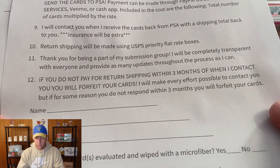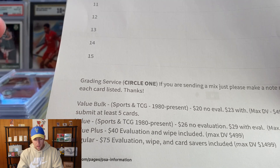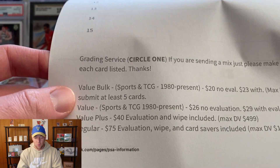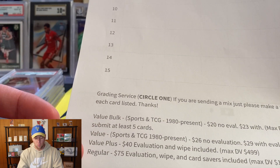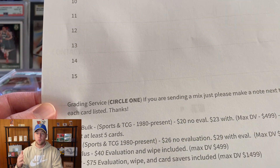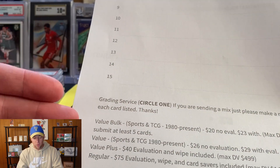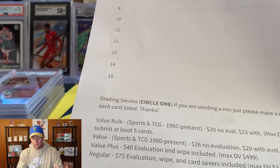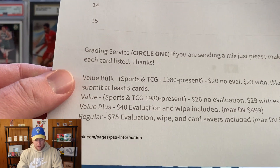If you want to read all the information on the form, you can definitely check it out. I just want to address the different service options and price points. An important thing on the form is to circle one of the options that you want. You can use one form for different levels - say you want to send some at value bulk and one or two at regular, just mark it on the form. You do not have to send two forms, just make sure you mark it. Sometimes I get these forms with nothing marked and then I have to contact you to ask what level you wanted.